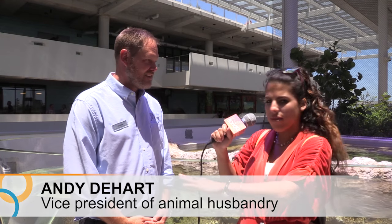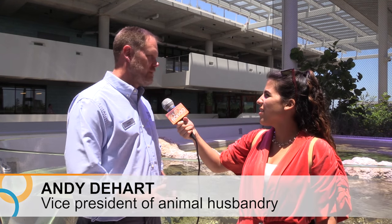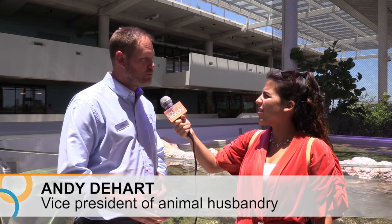How many species are in the surrounding area? We've got roughly 3,800 different individual animals of about 250 different species.